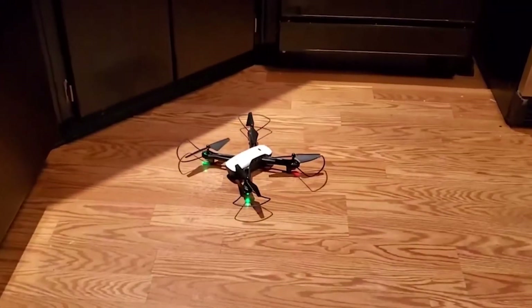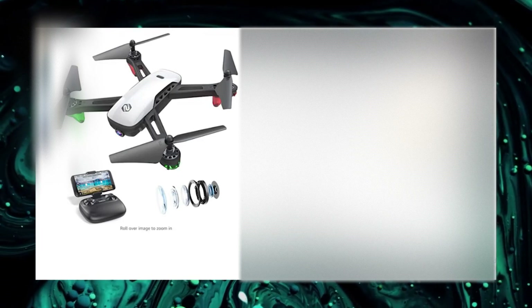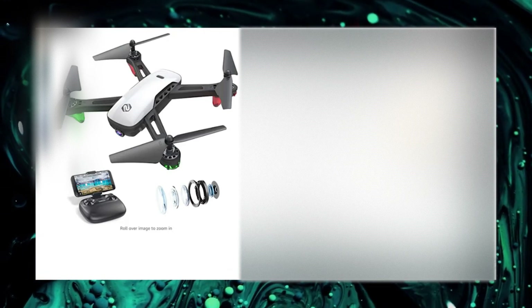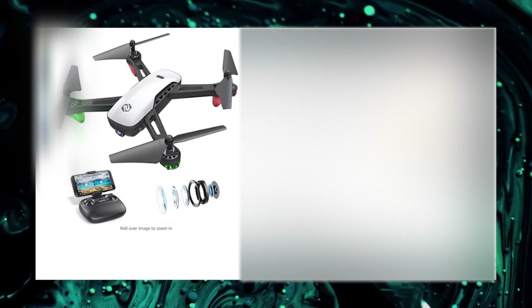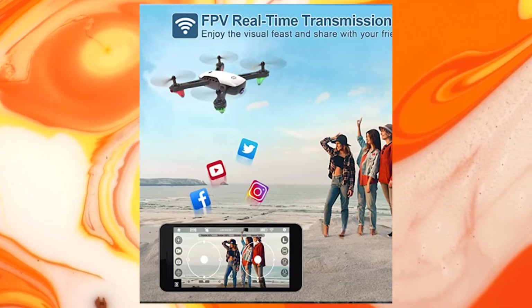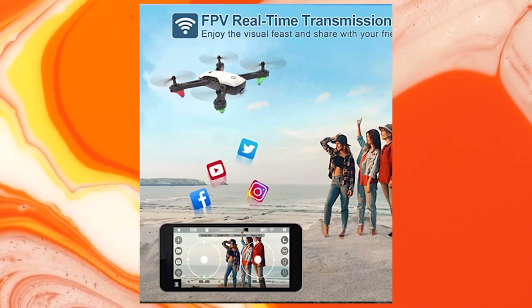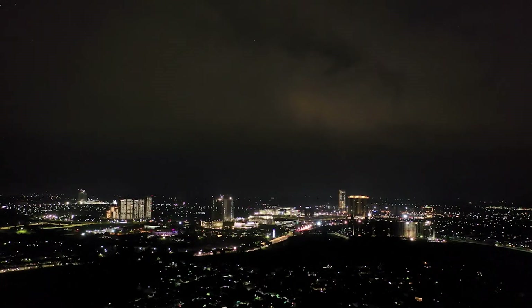Sanrock says this drone can pull off cool tricks like rolling and flipping, rotating 360 degrees, and it also has a gravity sensor that lets it move along with your phone in any direction you want. If you tilt your phone, the drone tilts; if you fold your phone, the drone flips. There's also gesture control — for example, do the victory sign and it'll start recording video. At the price of just $79.99, this makes it the perfect drone for kids and younger ones, especially if they're new to flying drones.